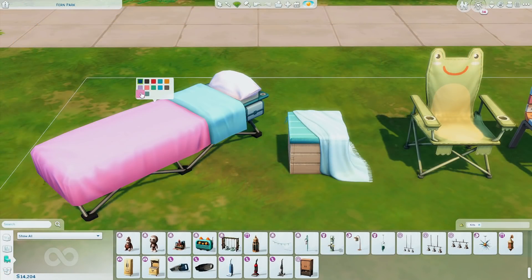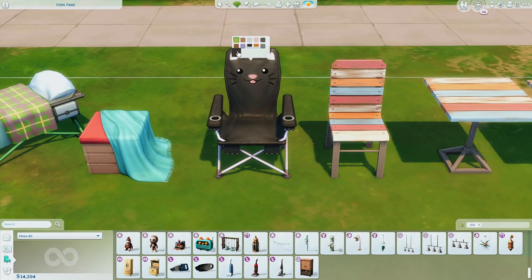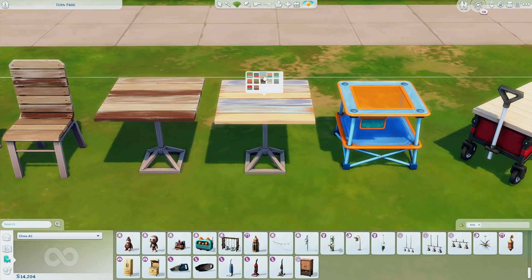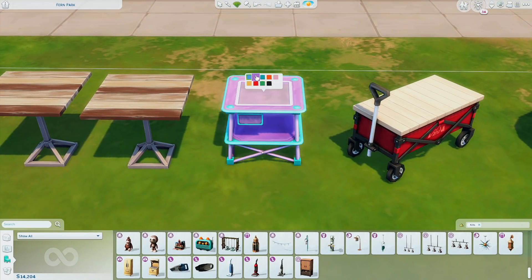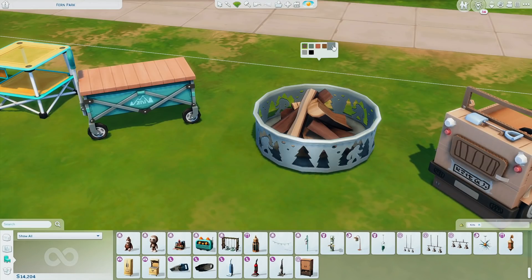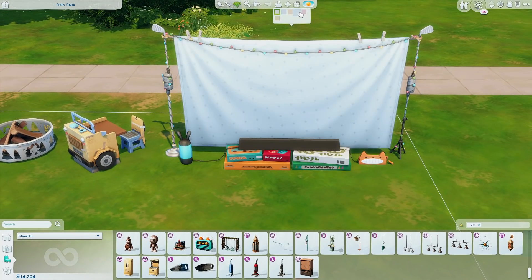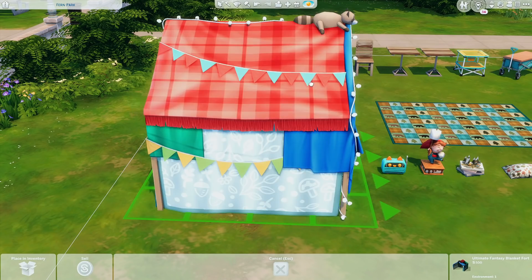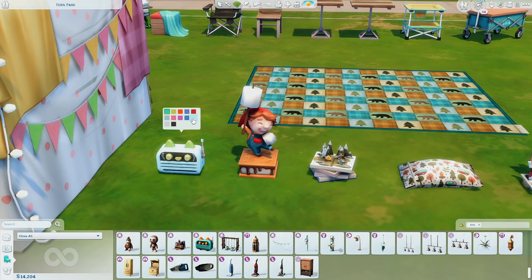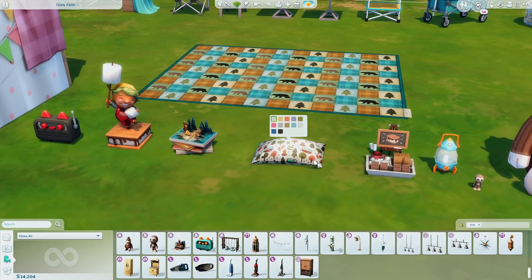So now moving on to the Little Campers kit — I opted for a quick run-through of all the objects and swatches. A lot of this stuff is very reminiscent of the camper lifestyle, which works really well with Outdoor Retreat. Even though no new gameplay comes with this kit, the fact that a lot of this stuff is oriented towards children is really nice — we've been lacking children's content for a very long time.